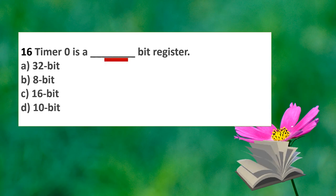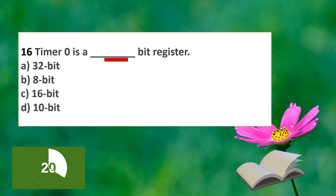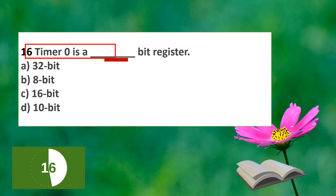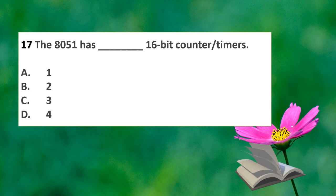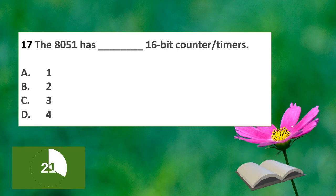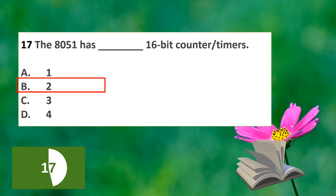The next question: Timer 0 is a how many bit register? The options are 32-bit, 8-bit, 16-bit, or 10-bit. Timer 0 in the 8051 is a 16-bit register. The 8051 also has 2 sixteen-bit counters.